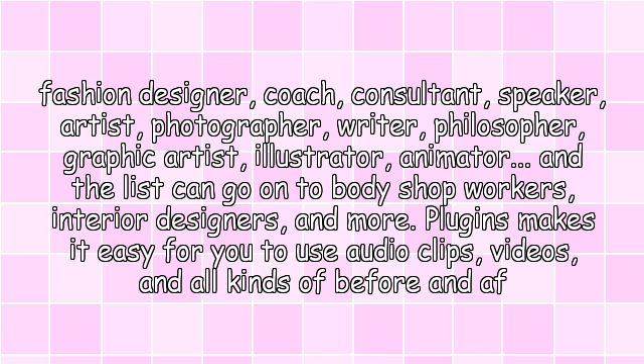writer, philosopher, graphic artist, illustrator, animator — and the list can go on to body shop workers, interior designers, and more. Plugins make it easy for you to use video clips, videos, and all kinds of media.